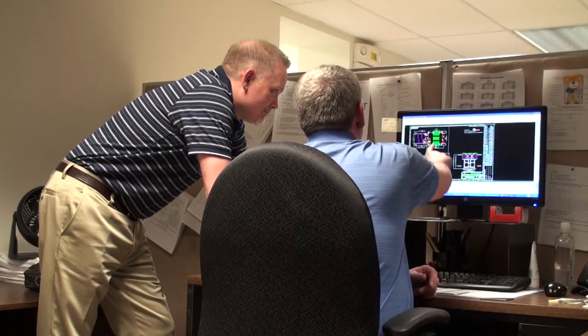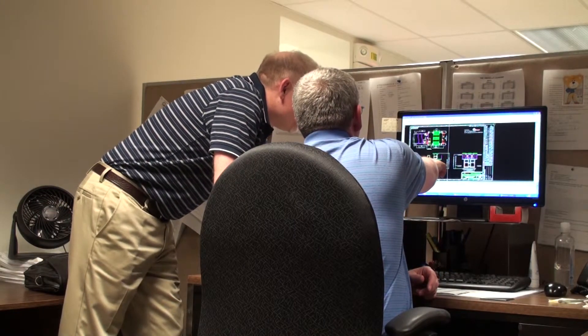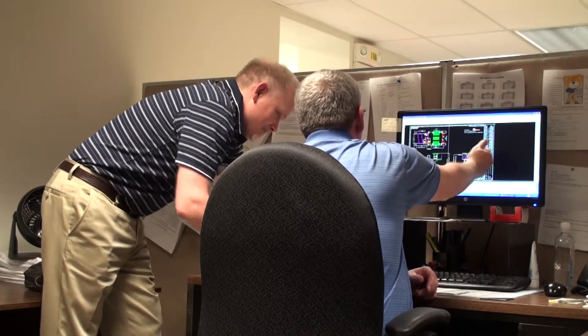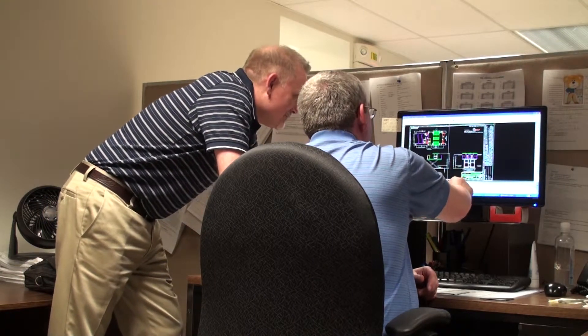Once the application design is finalized, the sales rep works with one of our estimators to review the project requirements. Drawing from an extensive history of custom design products, we are able to quickly provide a detailed and concise quotation.